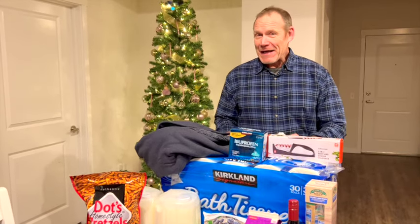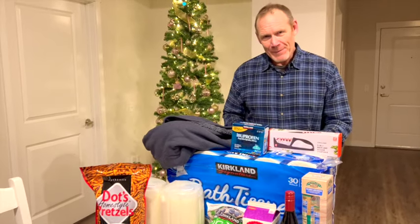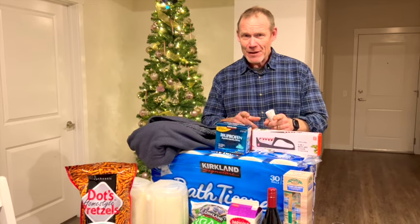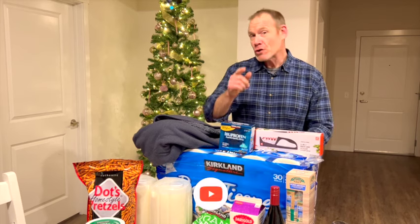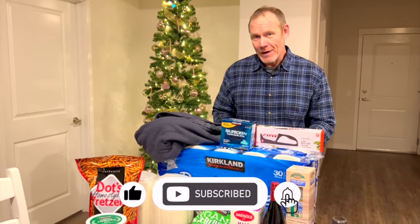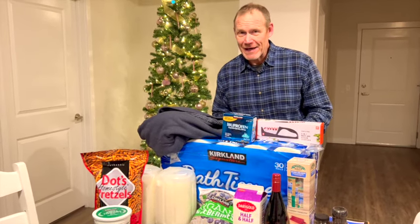If you like this video, please be sure to subscribe to our channel, give us a thumbs up, show us some love, and share your comments. Have you been to Costco? What store do you like to go shopping at? How is shopping in your country? Would you buy a membership to shop somewhere? Thanks, appreciate it — we'll see you next time.